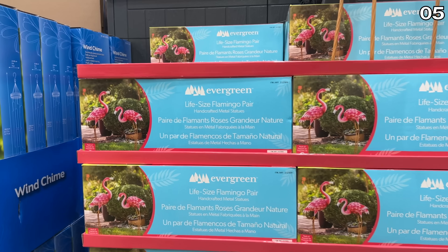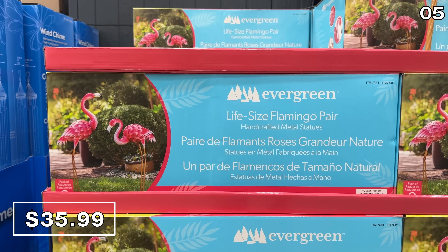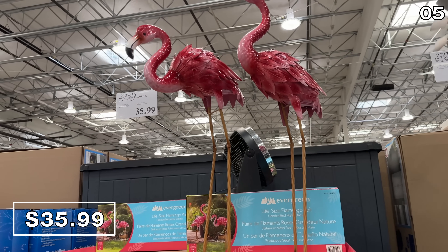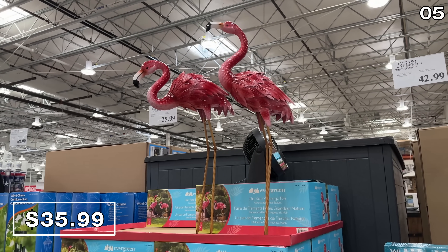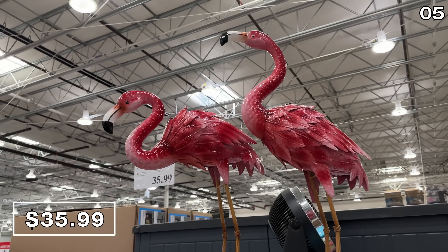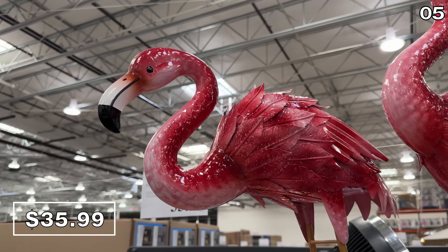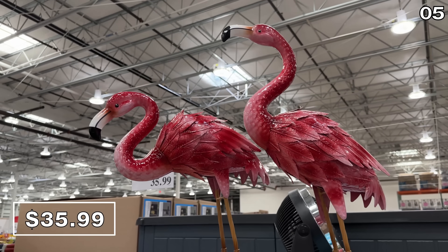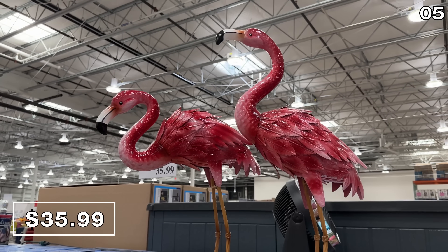In the number five spot, what I saw so many shoppers staring up at were these metal pink flamingos, sold in a two-pack for $36. They are vibrant, they made people smile, they look hand-painted, but they're actually comprised of powder-coated steel. This is a phenomenal price at $18 a piece and good quality if you are interested in this type of decor.